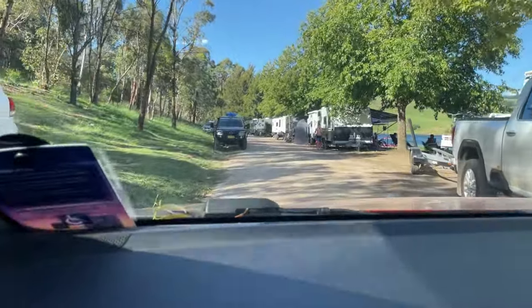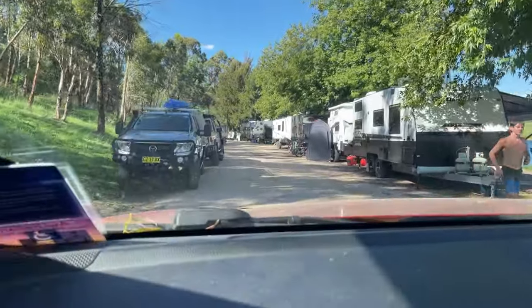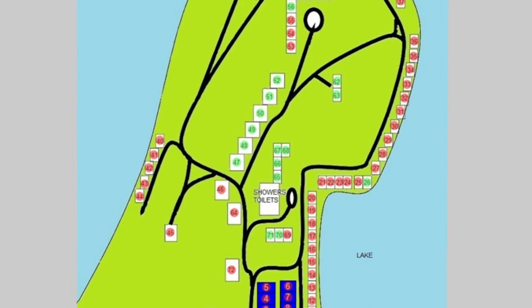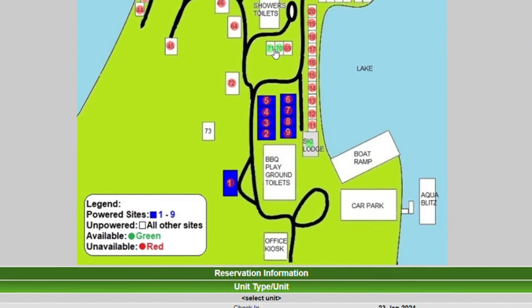And that is a tour of every site here at Lake Lyell Recreation Campground. We hope you enjoyed that little tour. If you're coming down here, it's a good guide so you can see where all the campsites are. When you go online, you can see the map and choose your site. The website is pretty good - you can pick the site you want, pick the dates, and it tells you availability. Then you can book, put in a deposit, and come along and enjoy the area.